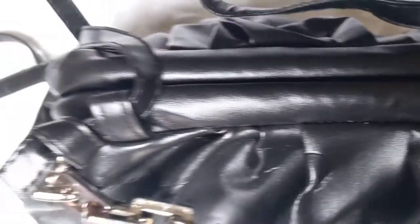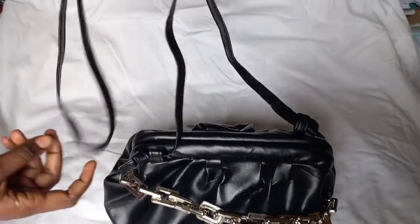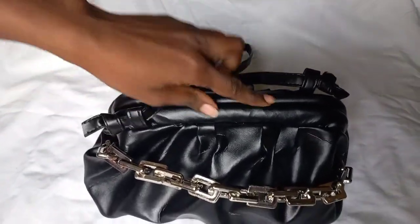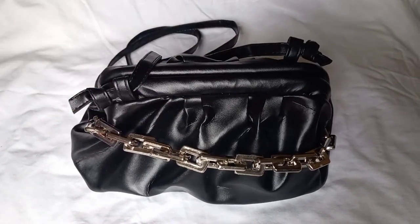The other thing I like is the functioning of the clasp for opening and closing. One last thing I really like is you have the option of a strap that you can use to carry the bag, or you can remove it and carry the bag as a clutch.